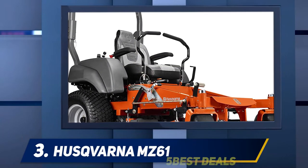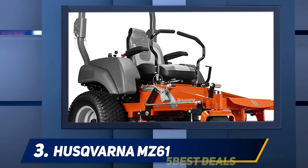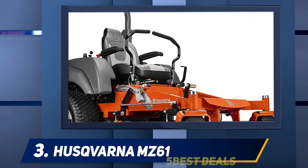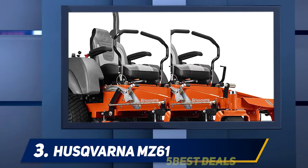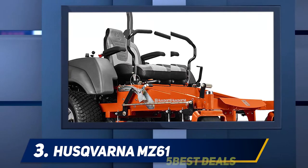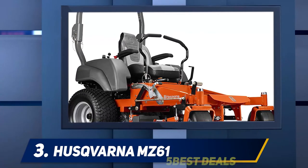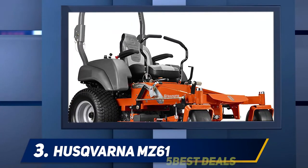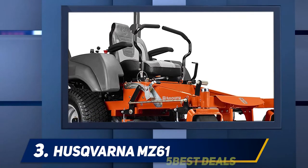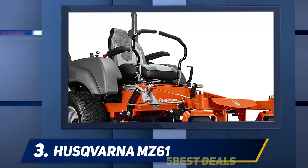Coming in at number three: the Husqvarna MZ61. If you're interested in a superior level of functionality for a commercial zero-turn mower, the Husqvarna MZ61 is a superb selection. Coming with a 61-inch cutting deck, it can handle both commercial lawn upkeep and residential use. The cutting deck features an ergonomic deck-lifting platform for easy and fast adjustment from the driver's seat. It also includes commercial hydraulics to produce the greatest mowing experience.